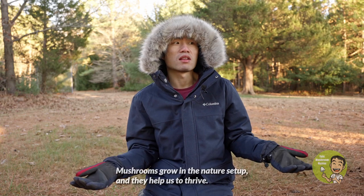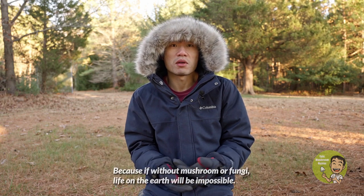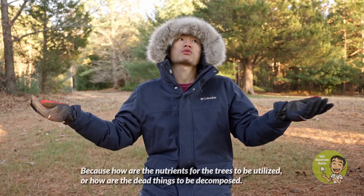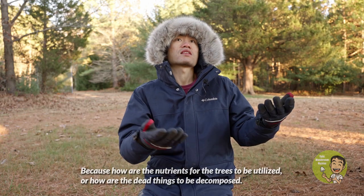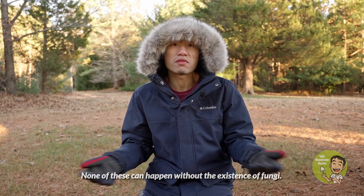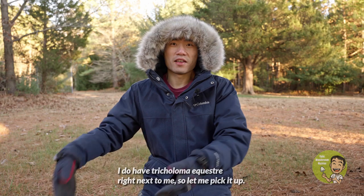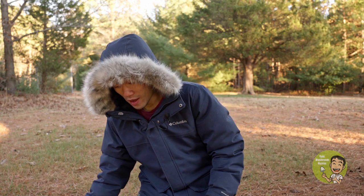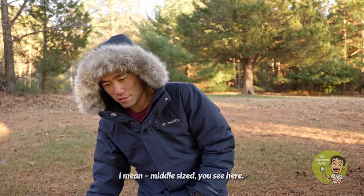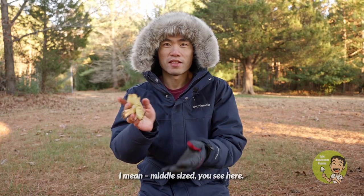Mushrooms grow in nature's setup and help us thrive. Without mushrooms or fungi, life on earth would be impossible — fungi break down nutrients for trees to utilize and decompose dead matter. None of this can happen without the existence of fungi. I have a Tricholoma equestre right next to me, so let me pick it up. This mushroom is very interesting — it's a fairly large, middle-sized mushroom.